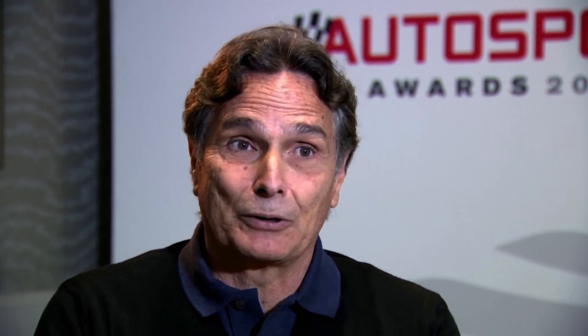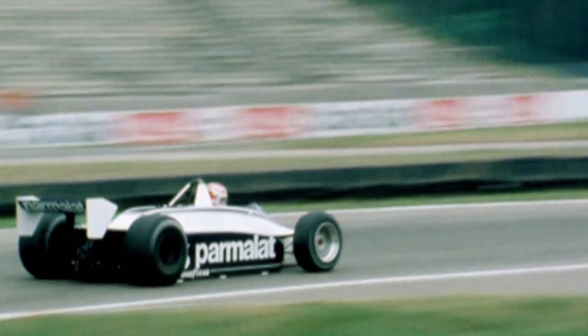We didn't have a power steering wheel, we don't have an automatic chain gear change, these kind of things, and we have such a lot more, even more horsepower in qualifying than the cars we have today. It was a different time — of course everything changed in life, everything is more progressive.